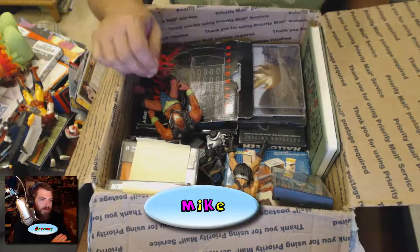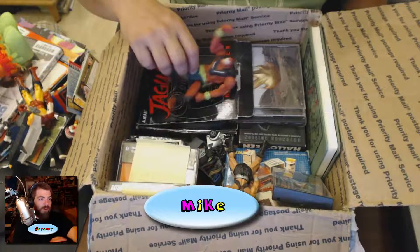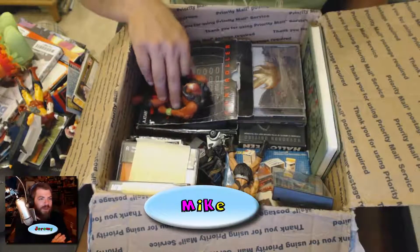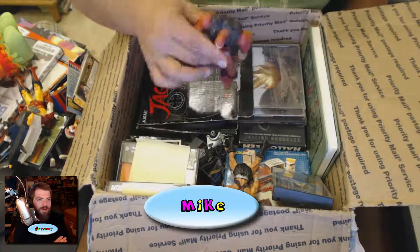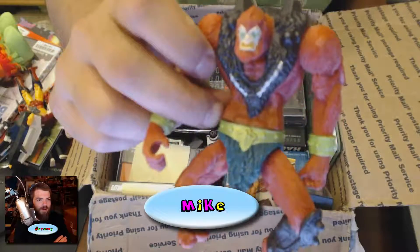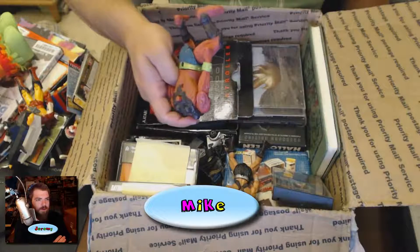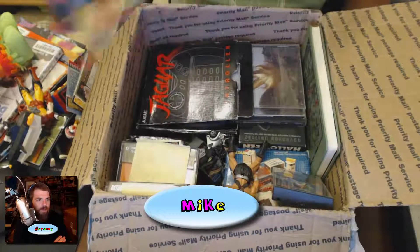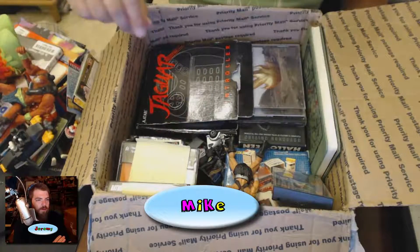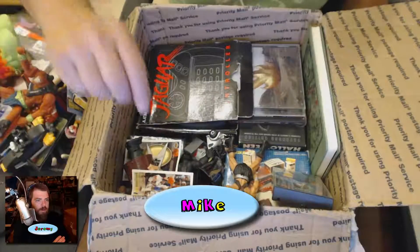Why did they wrap those cassette tapes? Oh look — there are cassette tapes! Open the cassette tapes! Hold on — with the cassette tapes — I know what it is: the Beast Man. Yeah, that's the new He-Man, 2003. I'm saving the cassette tapes for later.